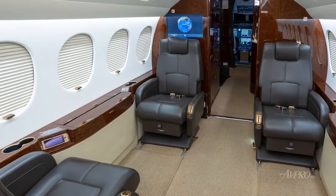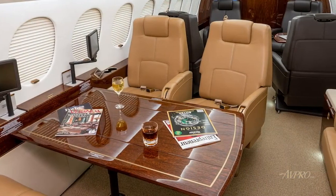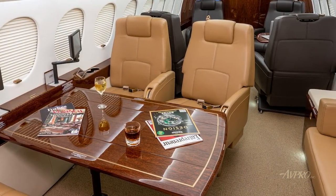Moving into the main cabin through a solid pocket door is a four-place club arrangement, followed by a left-hand four-place dining conference group with electric elevation-controlled tables, opposite a right-hand settee.